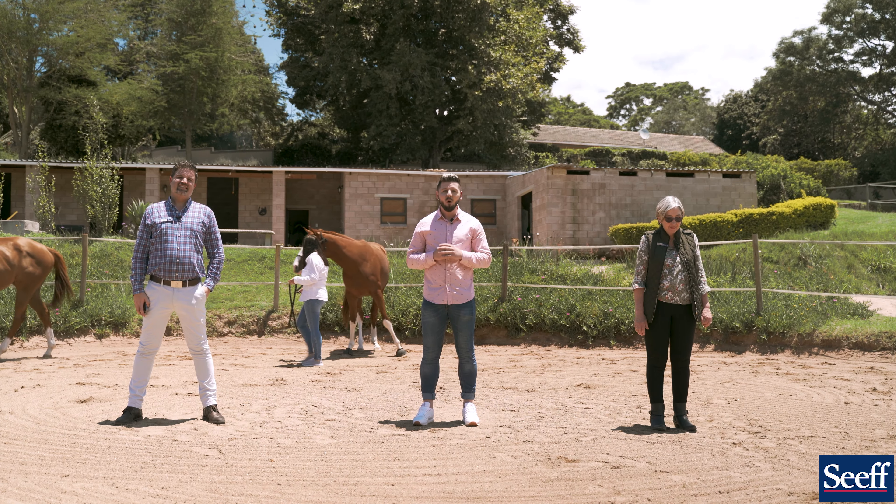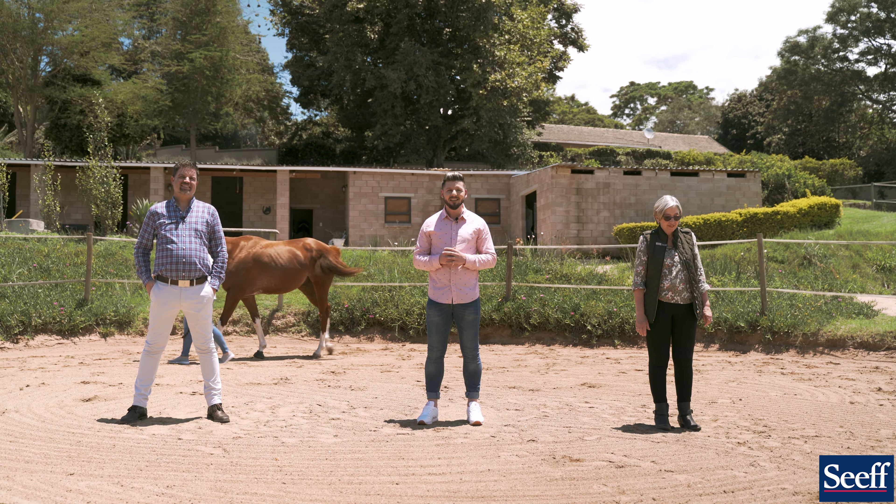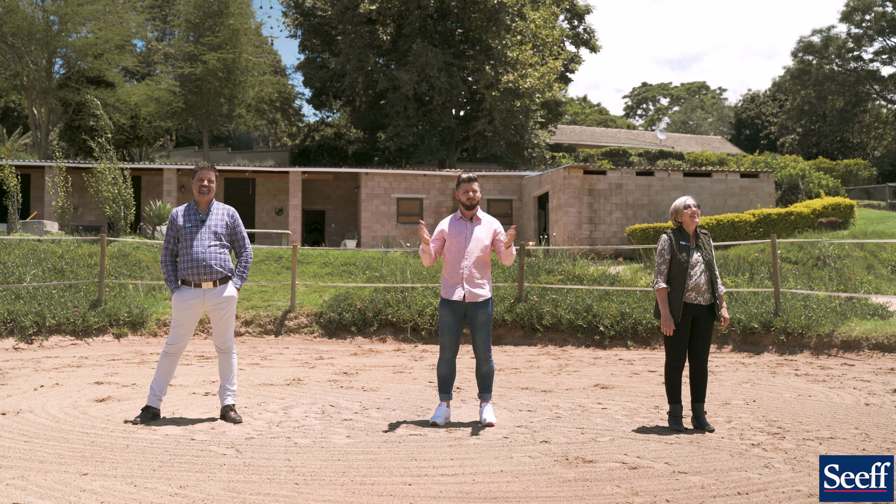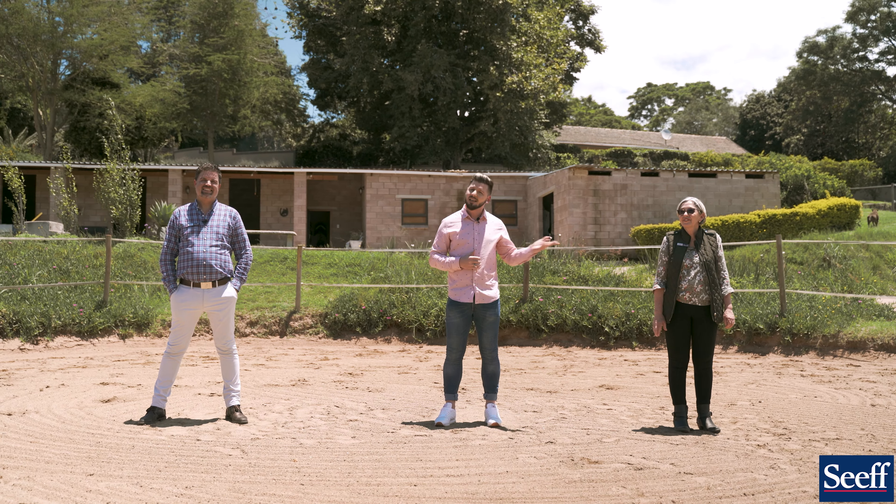Hey, I'm Danny Guzzelli. Today we're at 4 Yala Road in Drummond. I'm here with the Seap Hillcrest team, Greg Wilson and Lynette Dawkin. We can't wait to show you this magnificent property, but to give you all the details, here's Lynette.